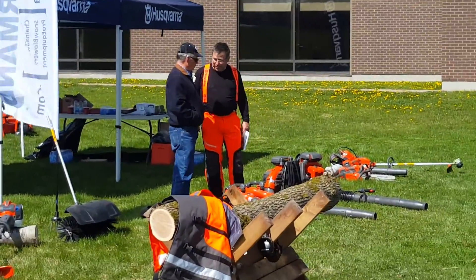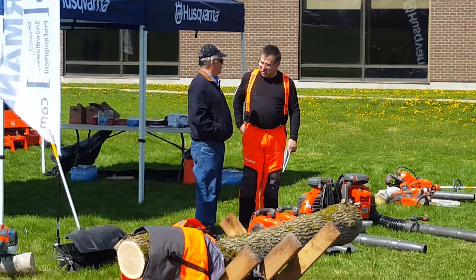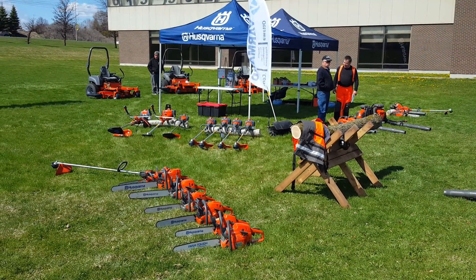We've got some experts from Husqvarna giving orientation on some new and up-and-coming products here. It should be a nice sunny day, and if you need more info just check out Kanata Pro Equipment and talk to us about your fleet.